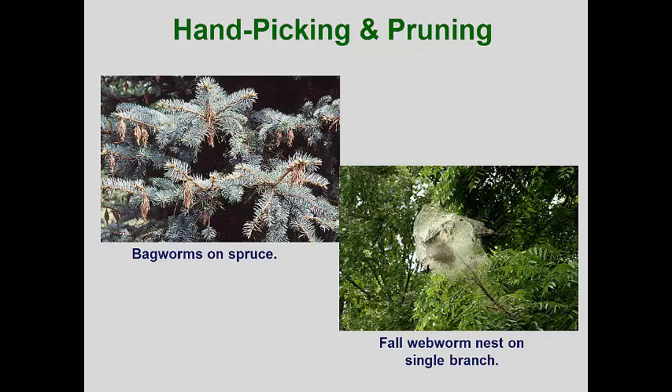Many pests in the landscape are easily controlled by simply pulling them off the plants and crushing or disposing of them. About half of the bags of bagworms will contain egg masses. If these are snipped off of an infested tree and crushed, put into a garbage bag, or dropped into a pan of detergent water, a small population can be stopped. Obviously, if you are dealing with plants with hundreds of bags on them, you are probably better off spraying when the larvae emerge. Notice that the fall webworm nest in this image is on a single branch — a pole pruner will quickly get this nest out of the tree. Dispose by crushing or drenching the caterpillars with a detergent solution.